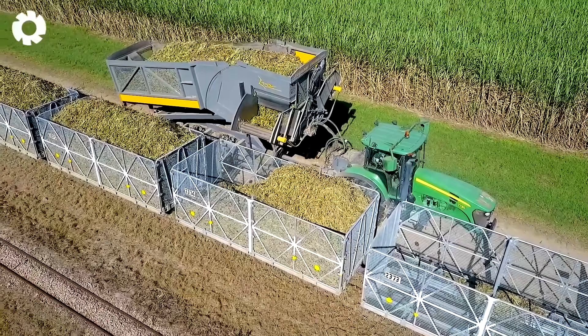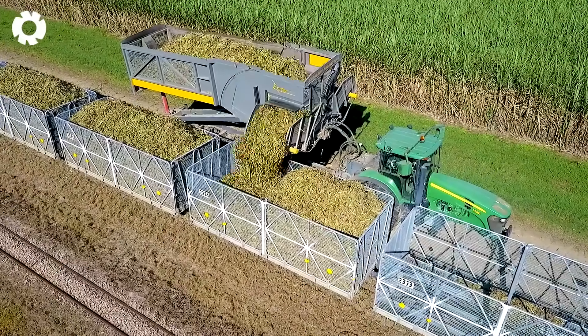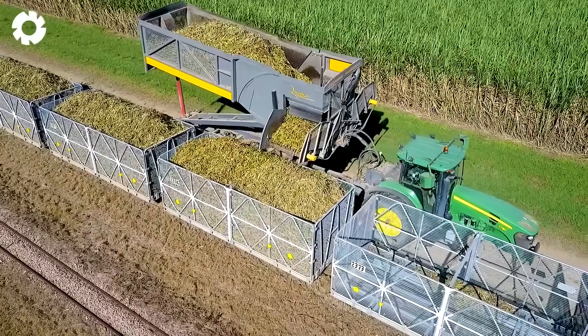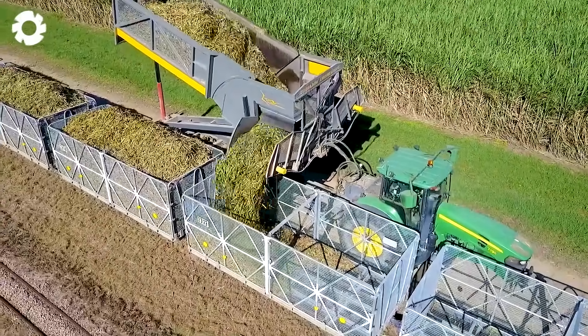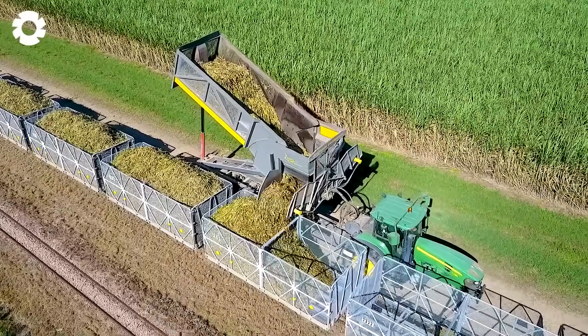After harvest, millions of tons of sugarcane are transported to the factory by truck or train, depending on the region. This process is urgent because the sugarcane needs to be processed quickly to prevent water loss and reduce sweetness, ensuring quality for the next stage of processing.